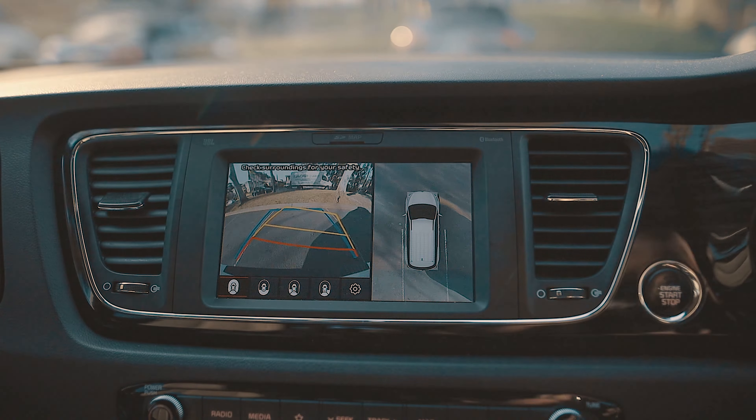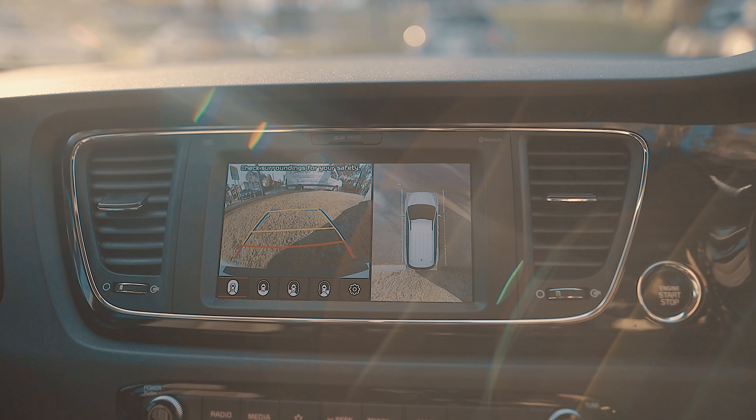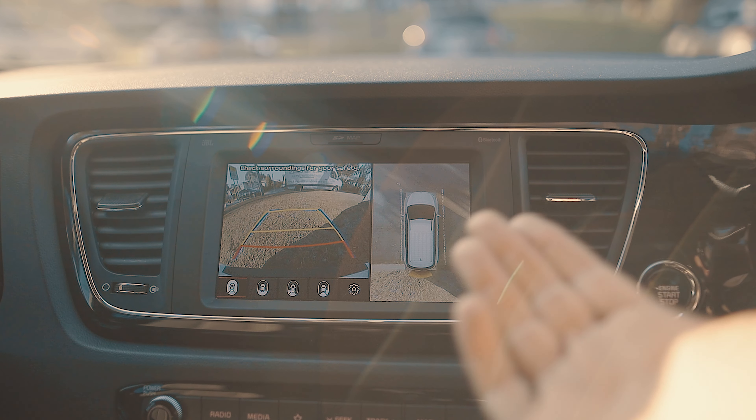When you're reversing, you can see exactly what's around the car. I have never parked badly since having this car.